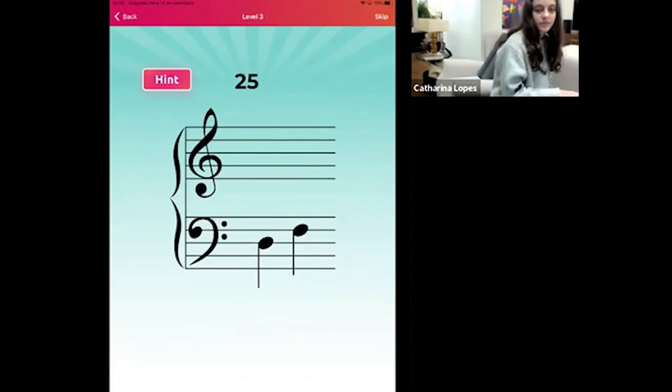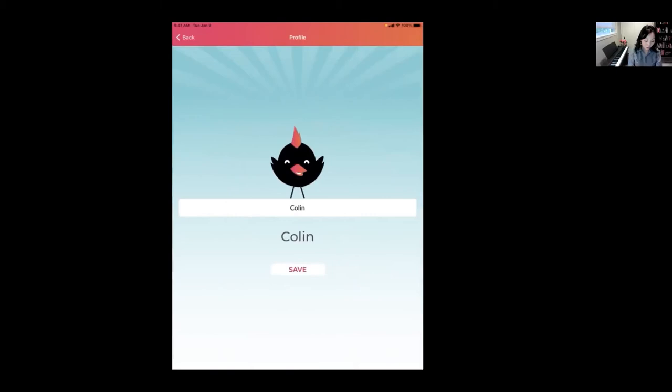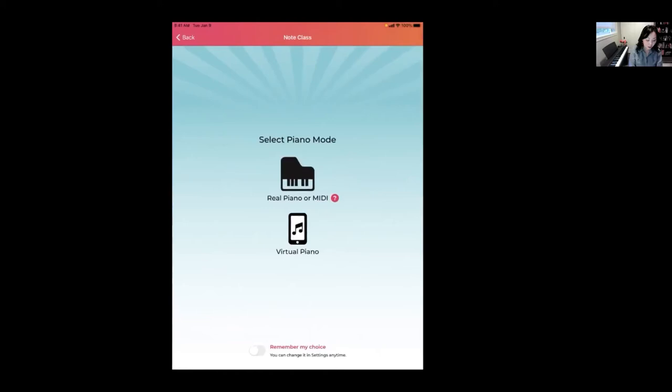When you first open NoteQuest, this is what it looks like — you're going to have two main entry points: Note Class or Note Fit. Note Class is the section that drills notes and intervals, and Note Fit is the one that focuses on sight reading. Note Class only has one-time in-app purchases while Note Fit is a subscription. When you first open the app it's going to ask for your name — this is not a login and password; it's merely for NoteQuest to remember the name for scorekeeping and stats.